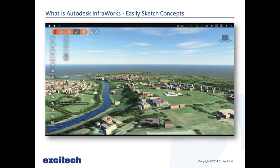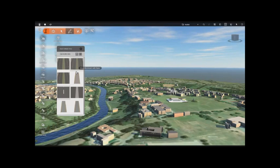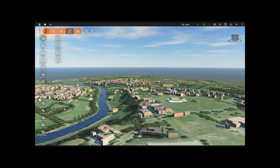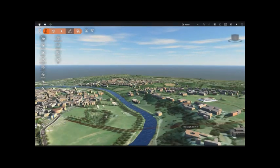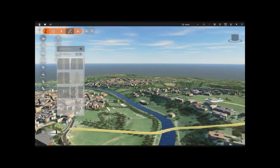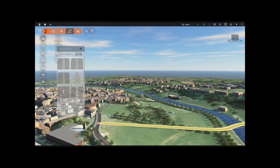We can also easily sketch concept designs. In this video I'm going to build a road near that primary school. As you can see I've got a flyout with different types of streets and roads. Once you've selected one, you can just click points along here and sketch your road. Mine's going across the river, and once you've decided where you want it to go you can link it up to another road. As you'll see in a second, it'll automatically create a junction there for us, giving a more realistic view of what's going on in that area.